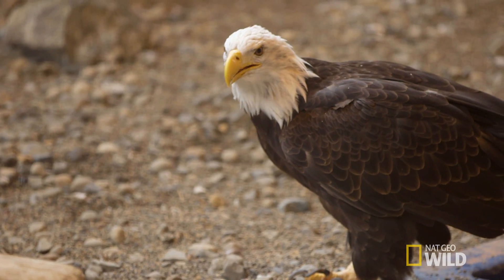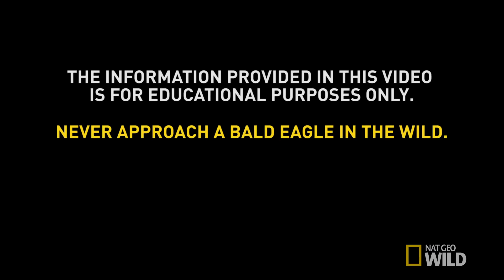Here's my eagle call. Pretty good, hey? I'll see you next time. Thank you.